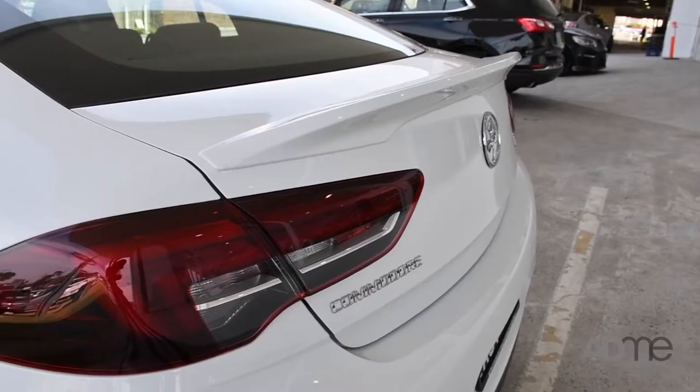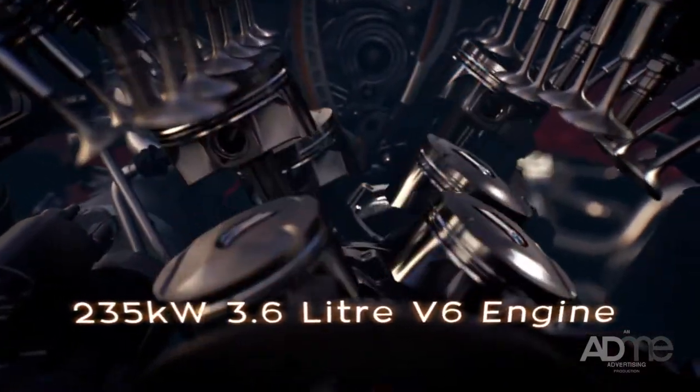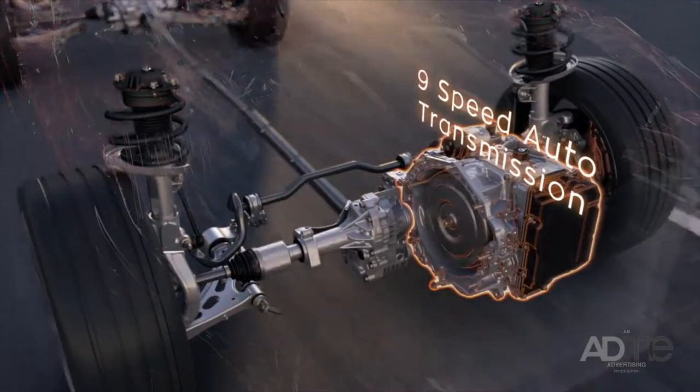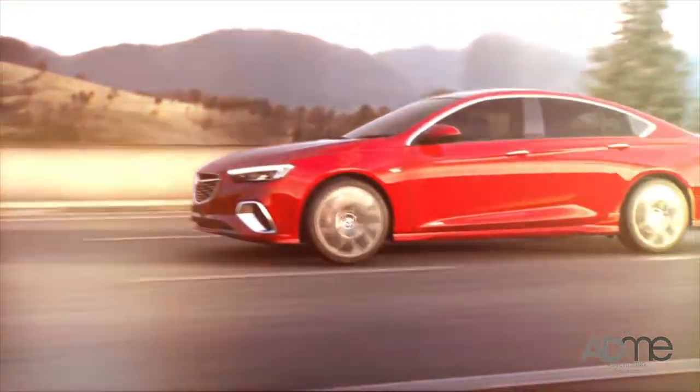Couple that with this spoiler, boot design, Brembo brakes, and a 3.6-litre V6 engine with 9-speed automatic transmission — this all-wheel drive Commodore is made with aerodynamic efficiency and performance in mind.